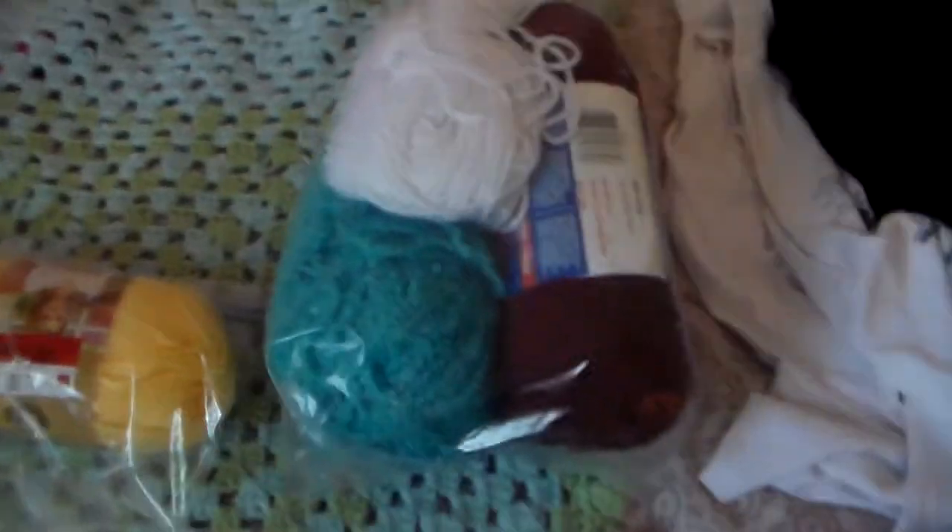Hey guys, it's All About Everything 56, and today I'm doing a video on yarns that you can get for cheap. Let's get started.